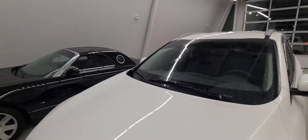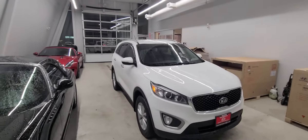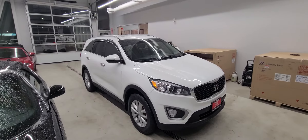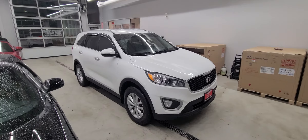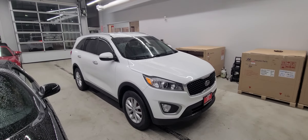I truly do think that if you're looking for a superior SUV that's going to do well in the Canadian winters, the Sorento truly is the way to go. Hopefully I'll hear from you soon. Again my name is Ian Raine at Georgetown Kia. Have a great day.